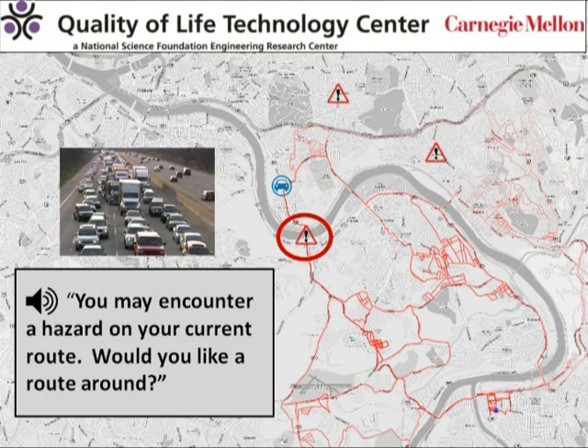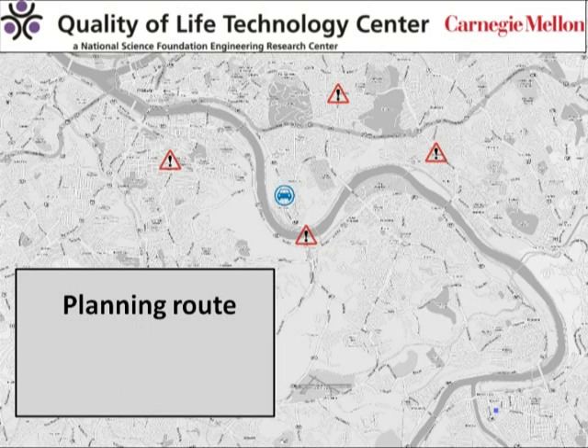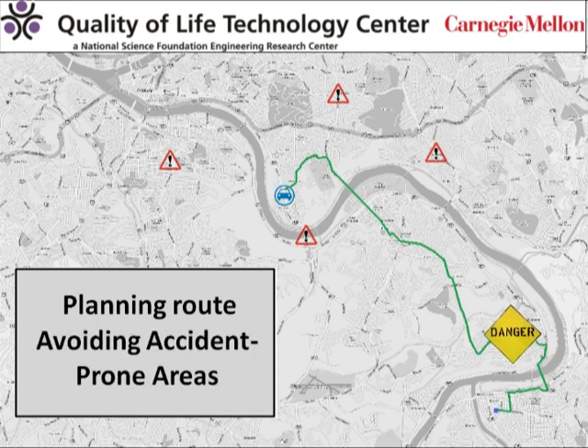It asks the driver if he wants to route around this hazard, and the system starts planning a new route. From the driver's perspective, this is almost instantaneous — the system looks at routes that match the driver's preferences and discards inappropriate ones.